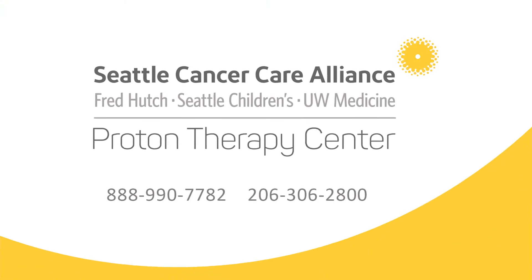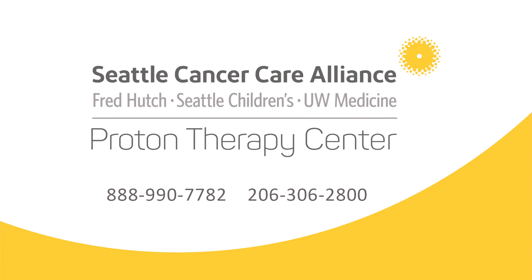Our patients also have access to integrative and naturopathic medicine programs, as well as an array of clinical trials that are open at our center, so we can offer our patients the most advanced treatments available. Thank you for watching. If you have additional questions, please call us at 888-990-7782 or 206-306-2800.